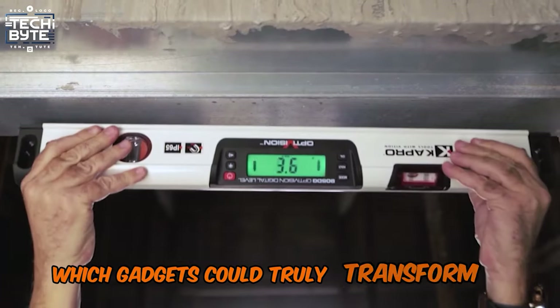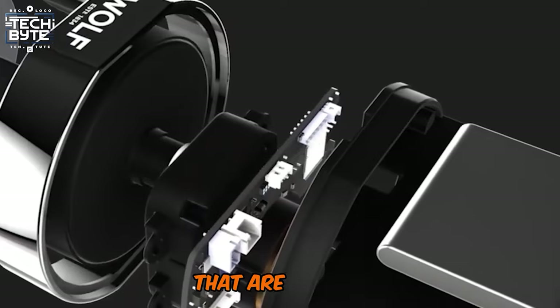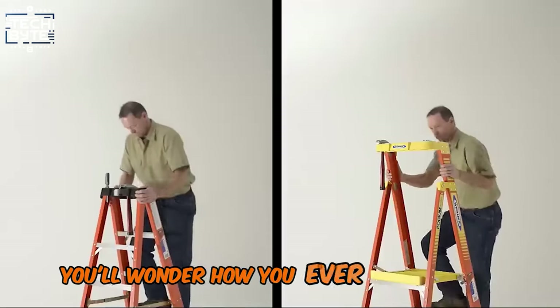Ever wondered which gadgets could truly transform your daily grind? Here is the list of the must-have gadgets that are so cool, you'll wonder how you ever lived without them.